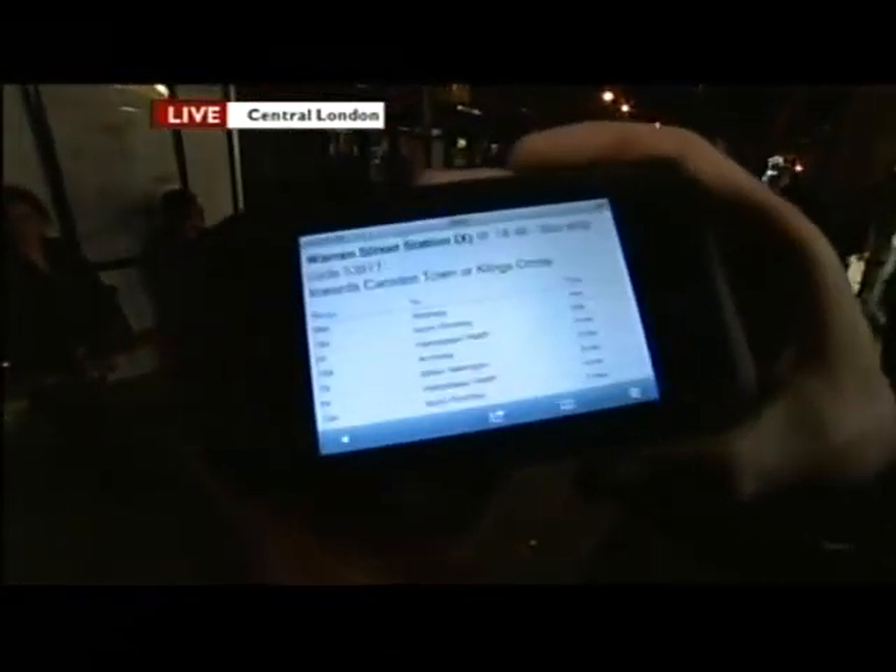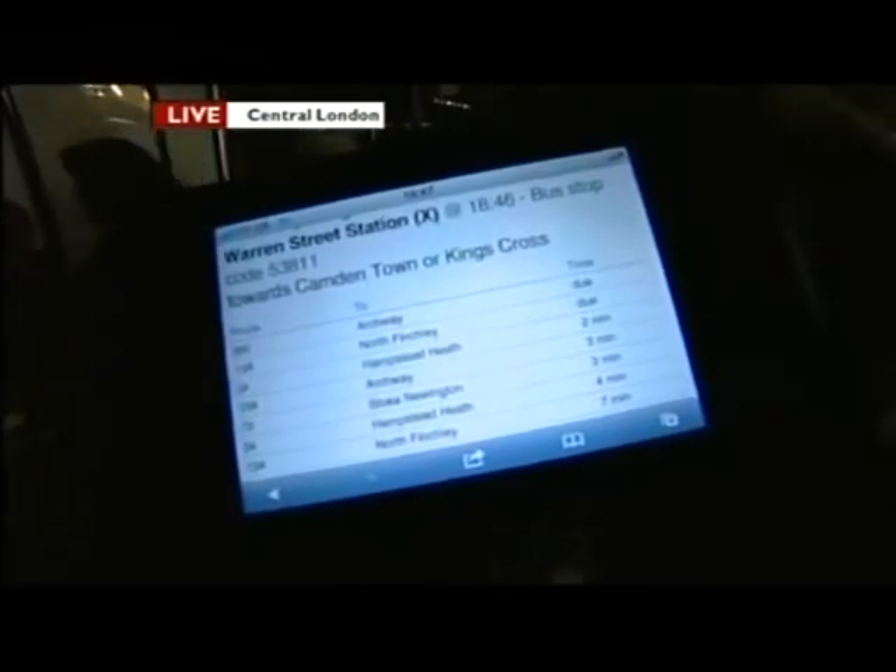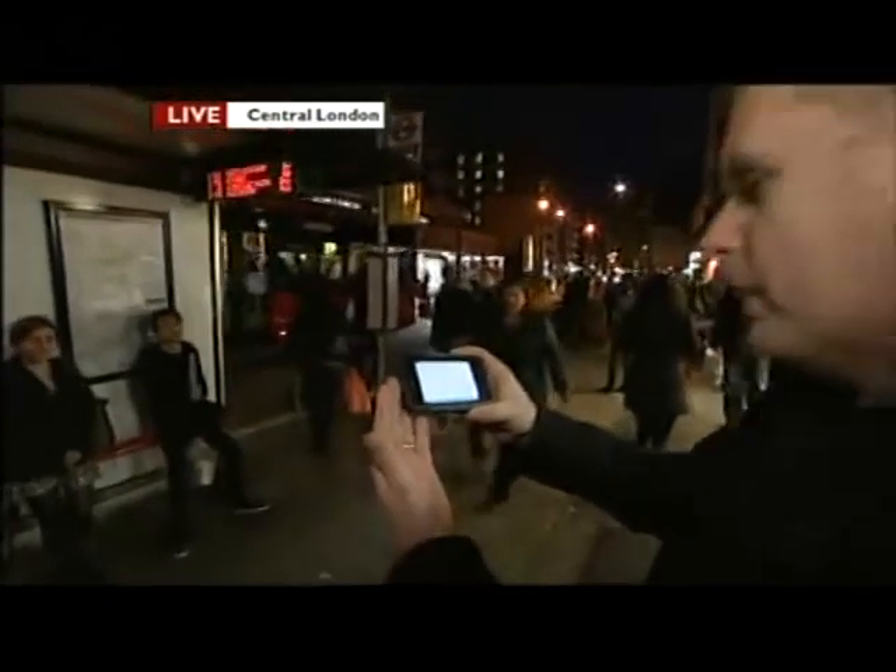Good evening. I've spent much of the day putting this technology to the test. I'm looking right now on the TfL website, updated a few seconds ago. It's saying we've got a couple of buses due, and we do actually have a number 29 — but that's already supposed to have gone. So there's a bit of a lag here. But pretty much through the day, things have been working like clockwork.